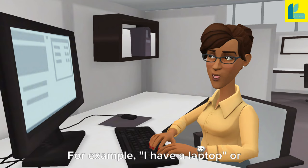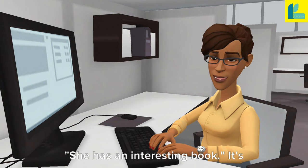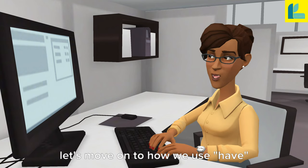Firstly, 'have' is often used to indicate possession. For example, 'I have a laptop,' or 'She has an interesting book.' It's pretty straightforward, isn't it?